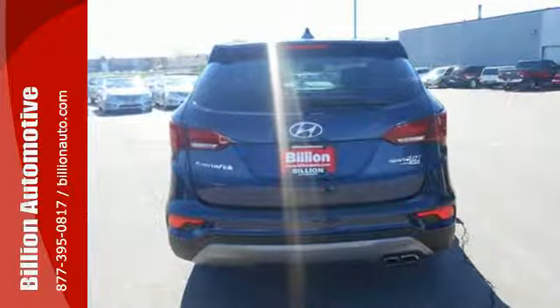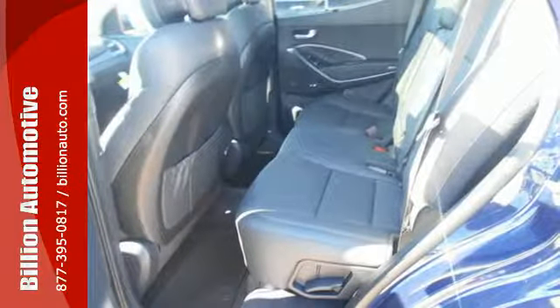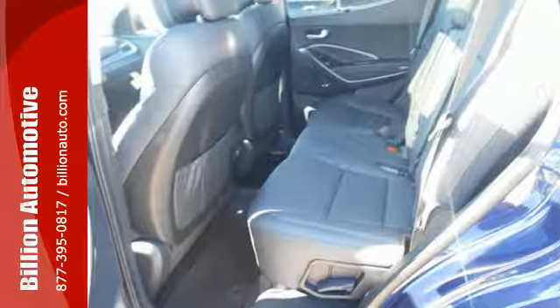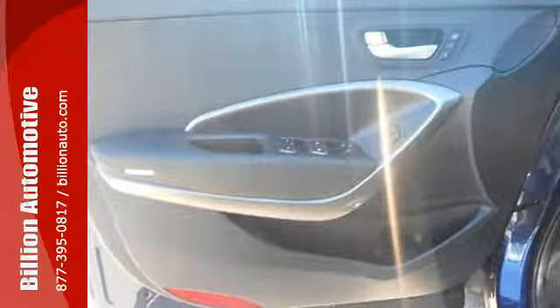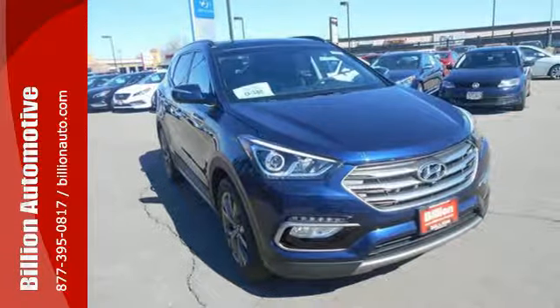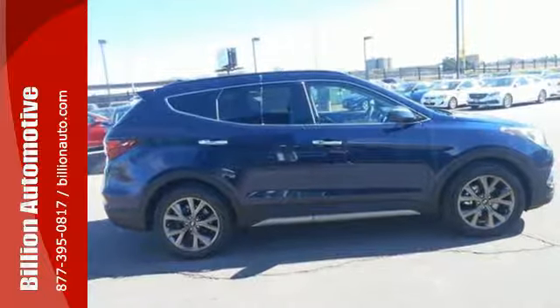The exterior was redesigned for 2017, and underneath it sits a 3.3-liter V6 engine that is ready to take on the day. You'll love the sliding second row seats and split folding third row seats when you need to load up. The Santa Fe also has a rear view camera and Hyundai Blue Link connected car system.